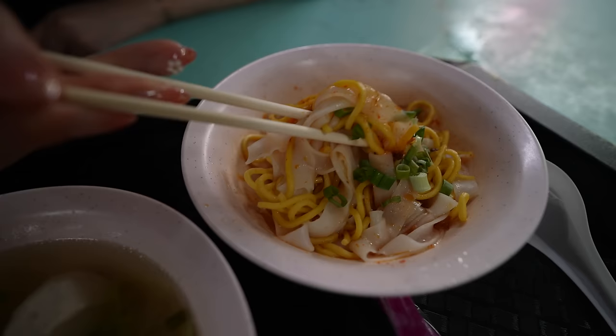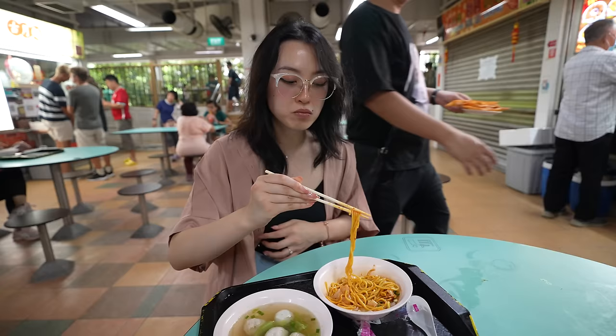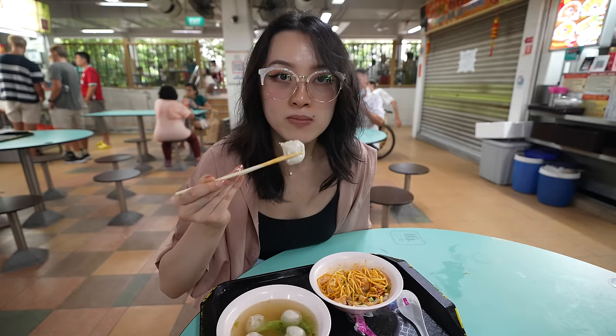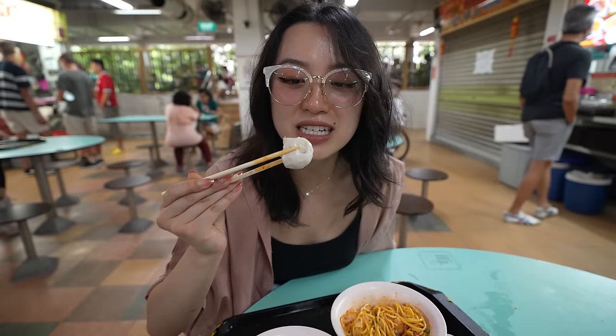This is pork fun noodles with some chili oil - wow the chili oil is so fragrant, that looks amazing. It's a box noodle! The noodles are super chewy and the chili oil is actually not too spicy, just right. Only this stall does handmade fish balls - the texture is so springy, like jello. It doesn't taste mushy like fish broth I've had before, it's very crunchy when you bite into it.